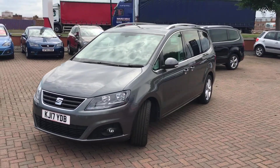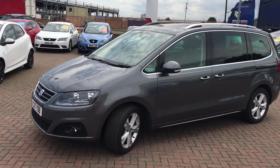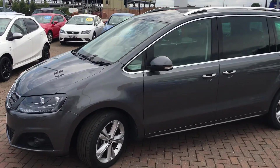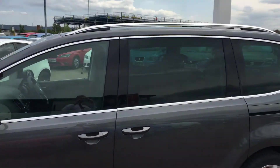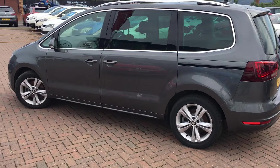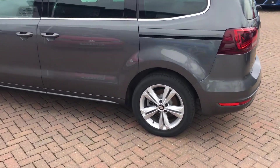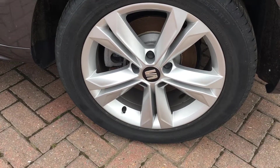It's a big 7-seater and very spacious inside. This car's got front and rear parking sensors to help with manoeuvring in tight spots. It's also got privacy glass as well as aluminium roof rails, so you can attach a roof box if you need extra space going on holiday. It's also got 17-inch alloy wheels.